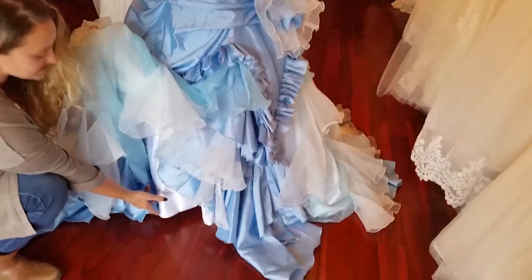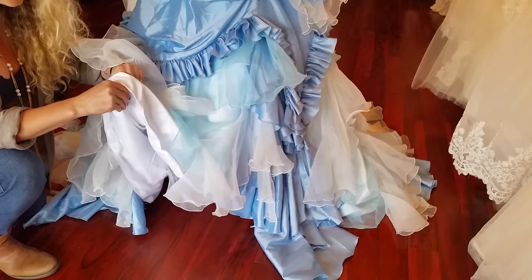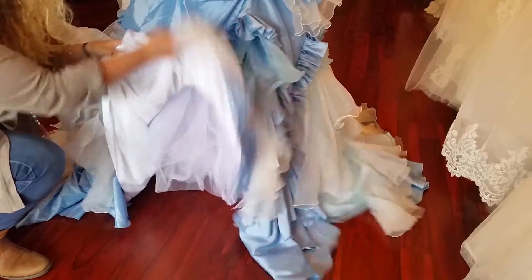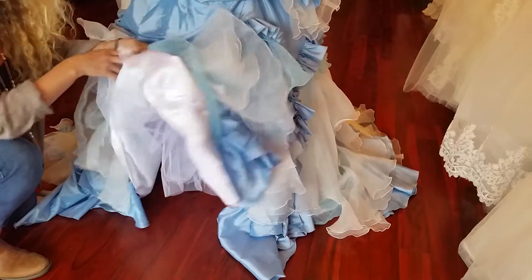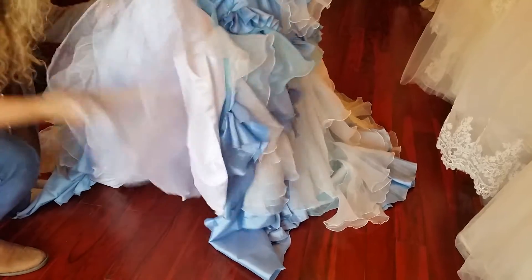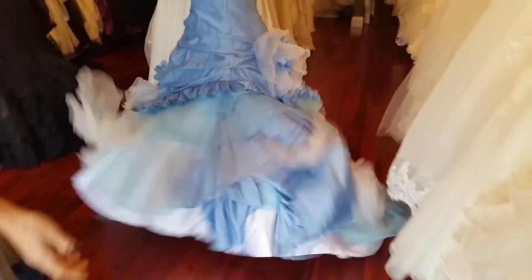This dress is lined in a white satin, and then the satin is lined as well. There's a couple of layers of crinoline twill, followed by an additional layer of lining. So when I fluff this out, it'll be nice and full.